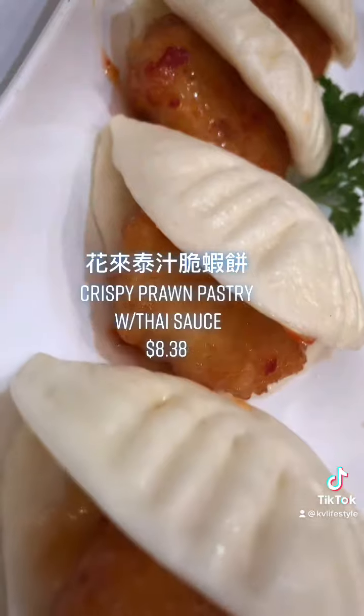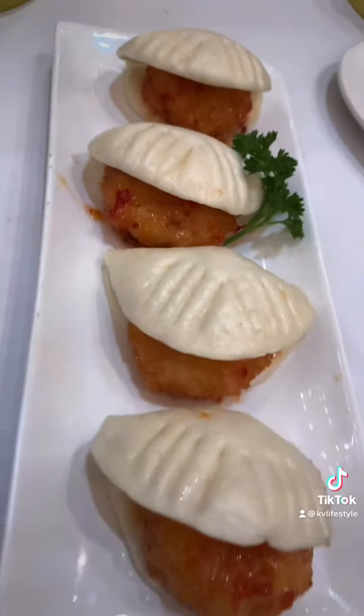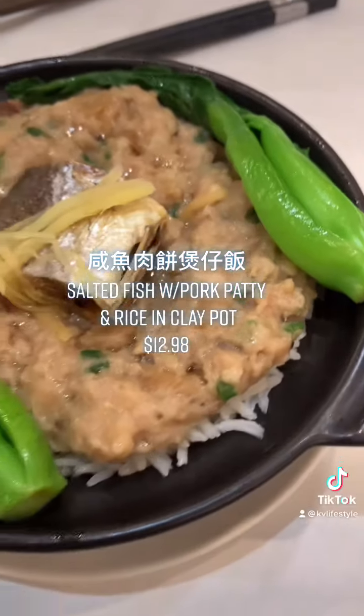Starting off with crispy prawn pastry with Thai sauce. Oh, long time no eat. Salted fish with pork patty, rice in clay pot — 鹹魚肉餅煲仔飯.